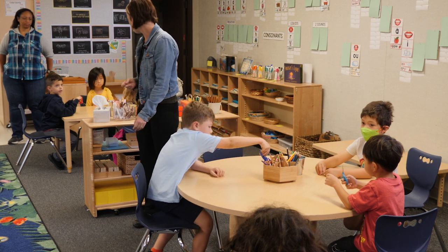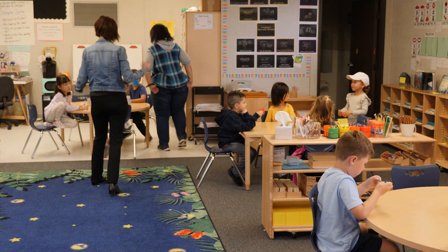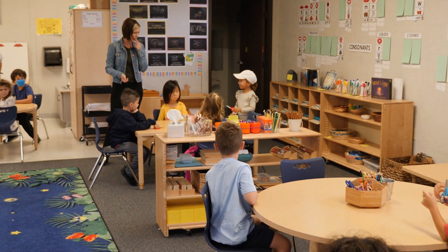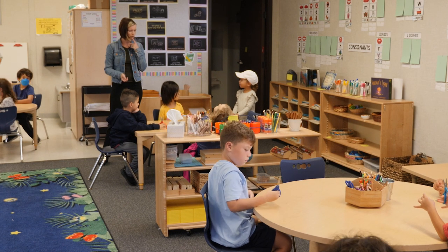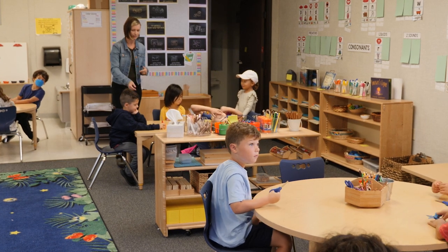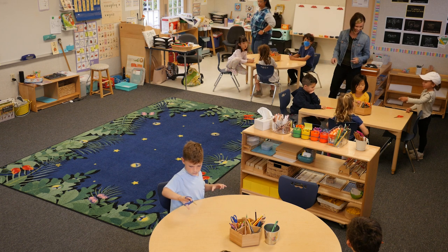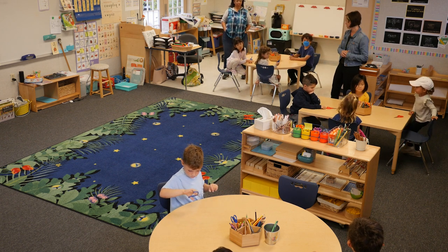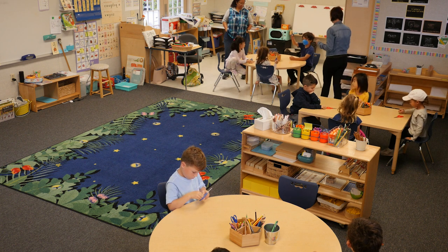Does anybody have fewer scissors than kids? Yes. Sienna, tell me about it. What do you have? We only have three scissors. So do you have fewer scissors than kids? How many fewer? Two. How do you know that it's two fewer? Because we have two, but they don't have two. So there are two people who don't have scissors? What about you guys? How'd you do?